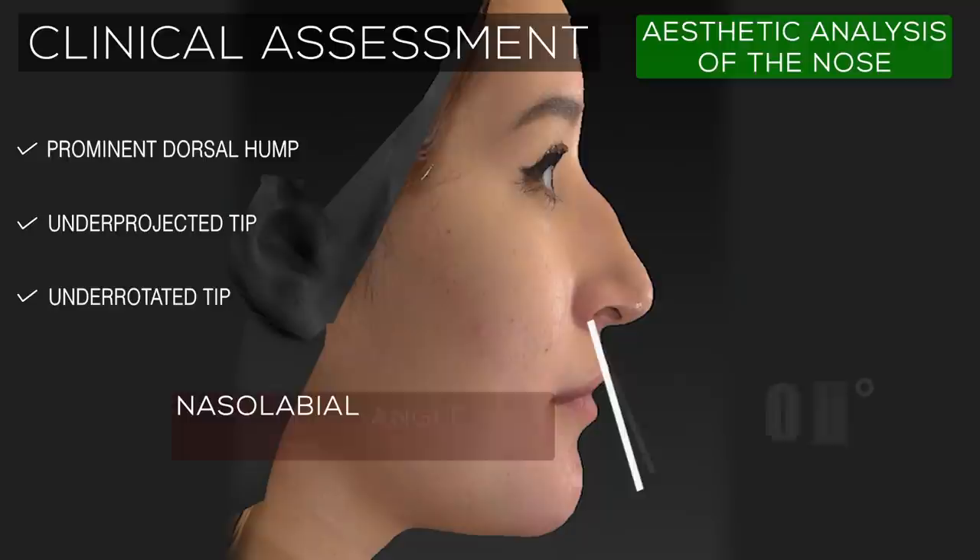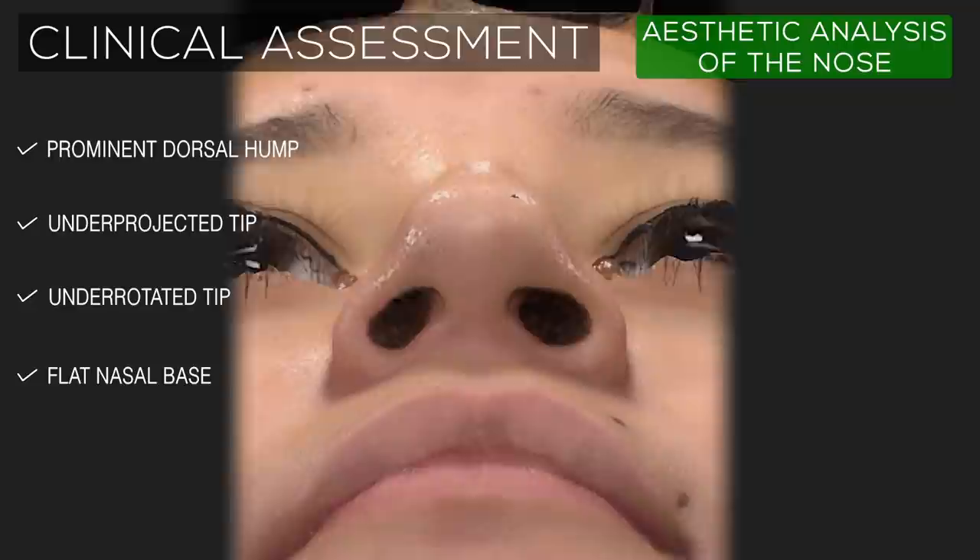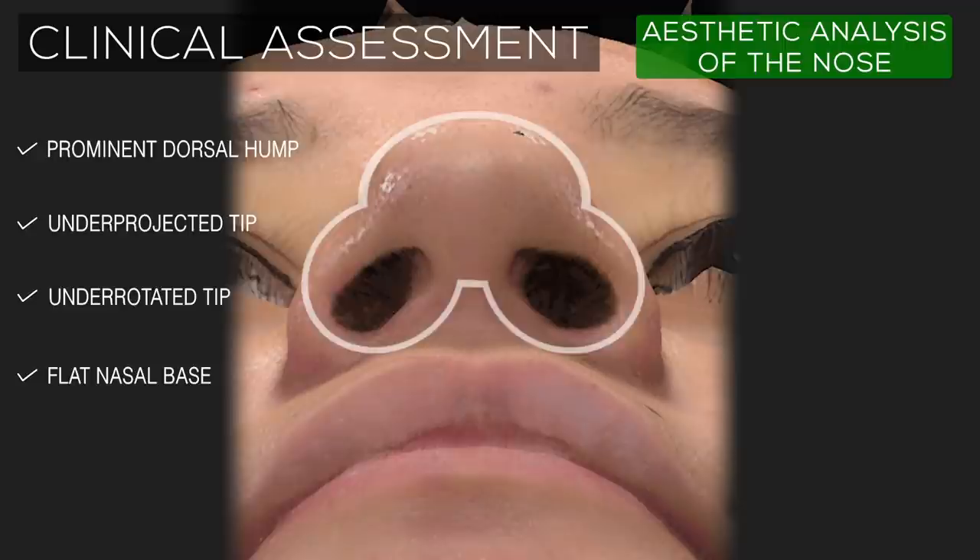In addition, the nasal tip is also under-rotated, with a nasolabial angle that measures only 85 degrees rather than the 100 to 110 degrees typical of the feminine aesthetic. This creates a nasal base that is flattened, with a droopy nasal tip that forces the ala to flare outwards, causing the nasal base to look more like a cloverleaf than the aesthetic ideal of the equilateral triangle.